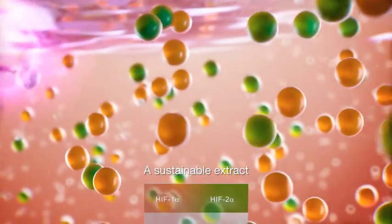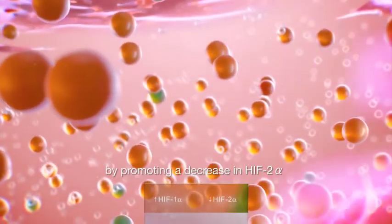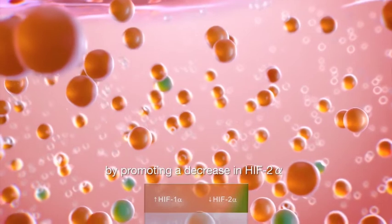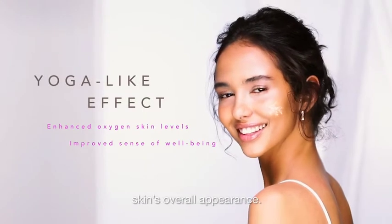A sustainable extract that mimics the Tibetan adaptation to hypoxia in the skin by promoting a decrease in HIF-2-alpha and an increase in HIF-1-alpha, which noticeably improves skin's overall appearance.